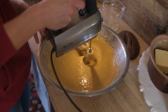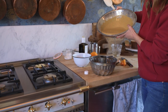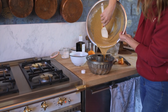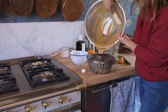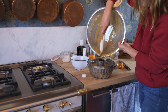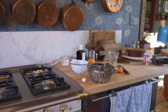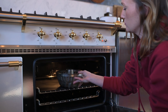As delicious as this cake is, today's video is not all about the cake. If you have a good eye, you may have noticed that something is a bit different in the kitchen. Do you see it yet?